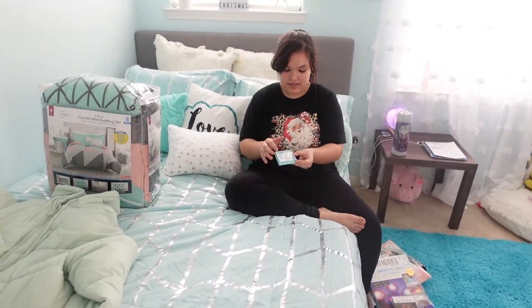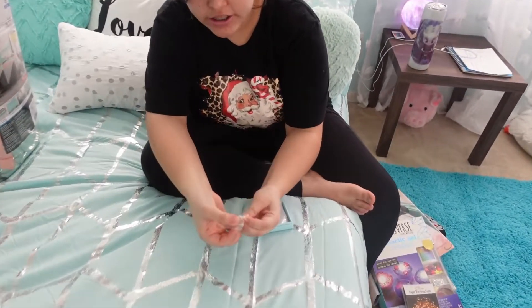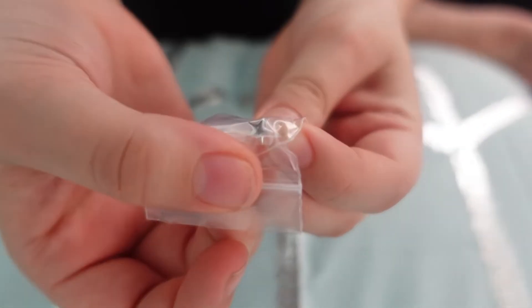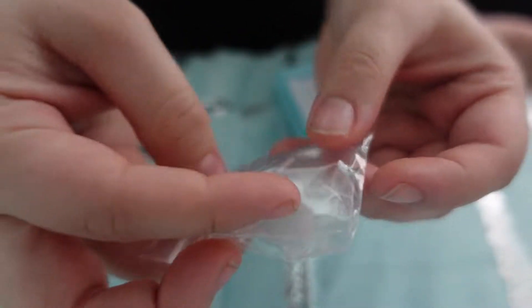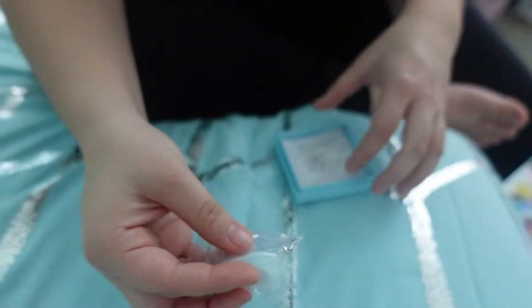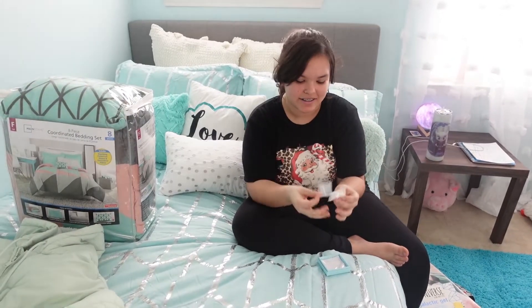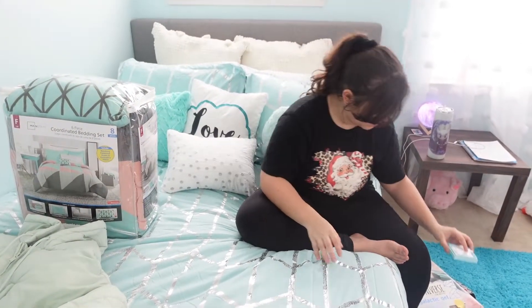Next I have these earrings — there's a little star and then there's also a little moon. I have two of those because I have two piercings on my ear, so maybe later I can put these on. I think that'll be pretty cool.